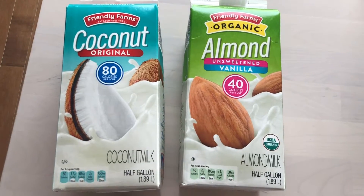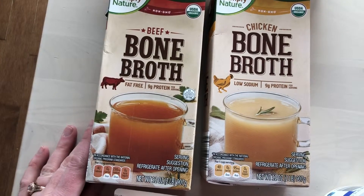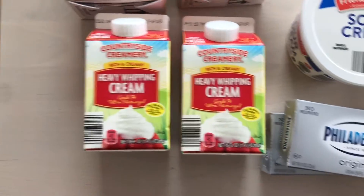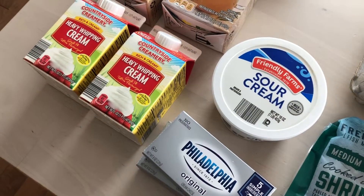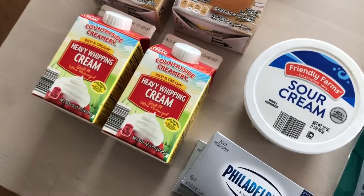I did get some bone broth, because that's always great for cooking — you can never go wrong with that. And we have heavy whipping cream, cream cheese, and sour cream. I know we're not supposed to totally rely on dairy, but it is a big help for flavor and for the fats.